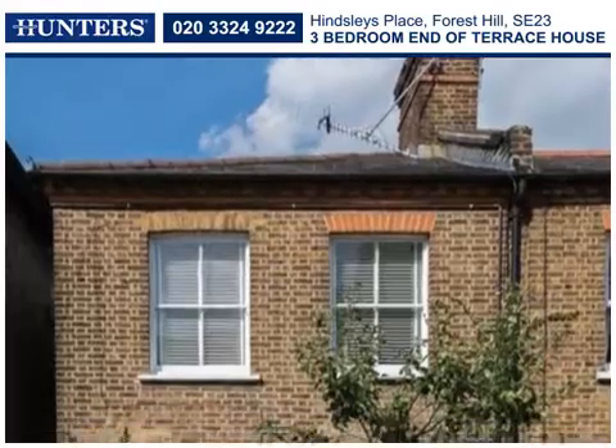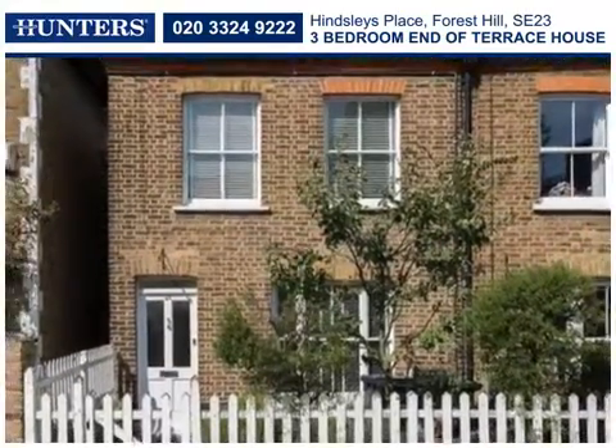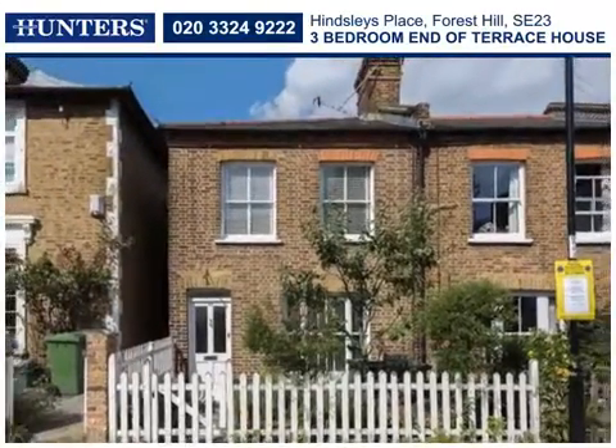Situated off Forest Hill town centre on a no-through road, this period three-bedroom end of terrace house lies within proximity of several Ofsted-rated schools.